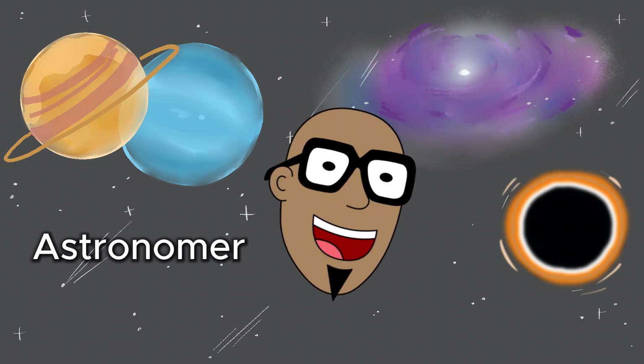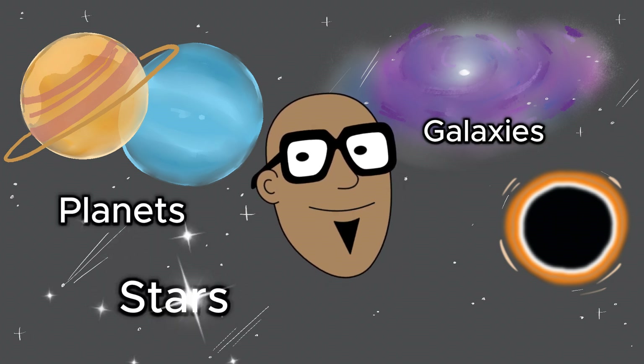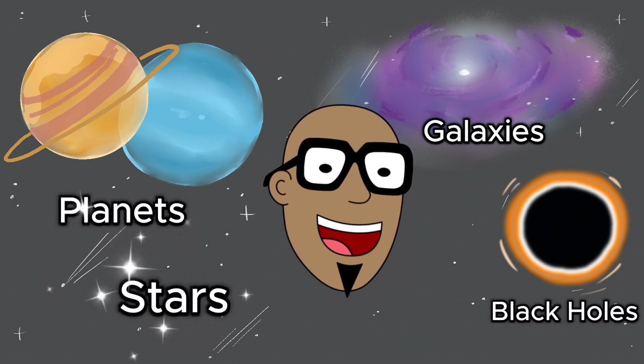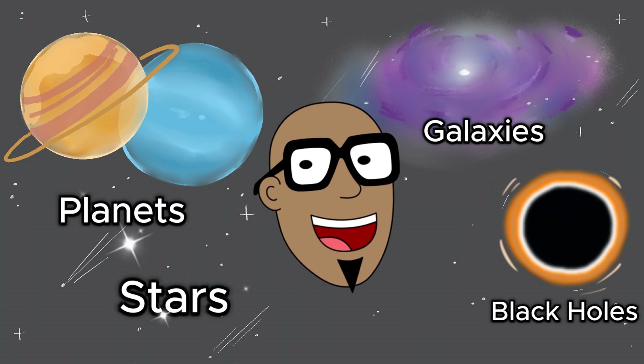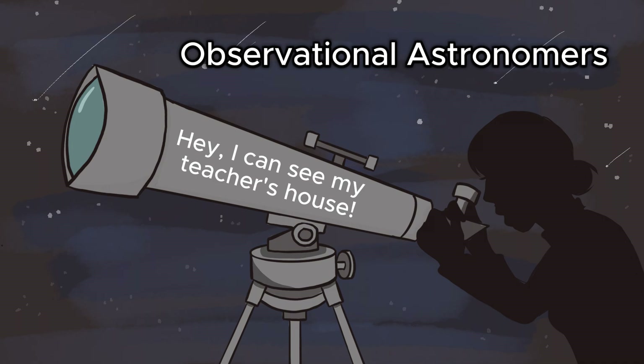An astronomer is a scientist who studies objects in space like planets, stars, galaxies, and even black holes. There are also different types of astronomers. Some are called observational astronomers, who use telescopes to collect data about objects in the sky.